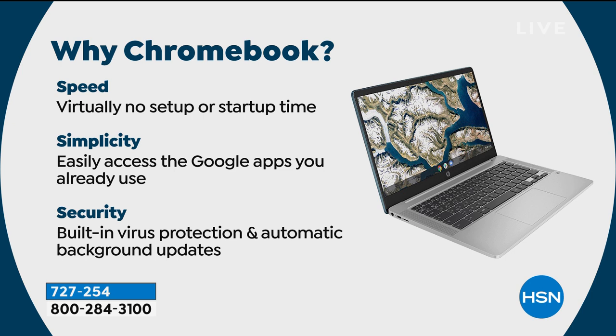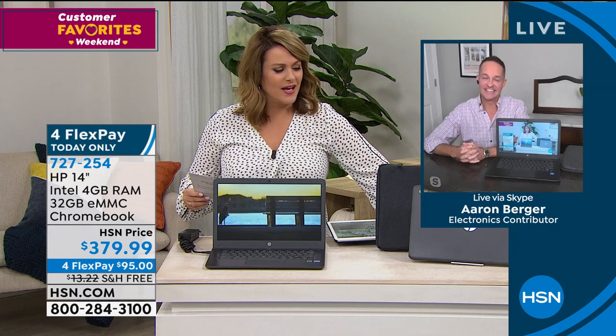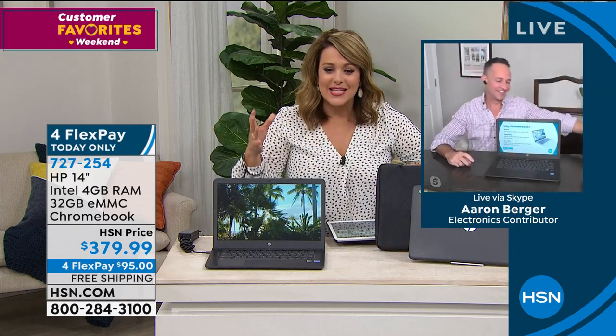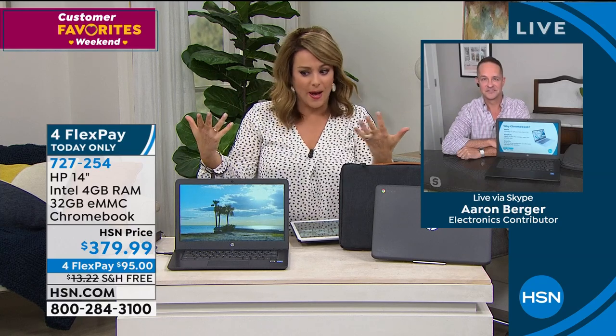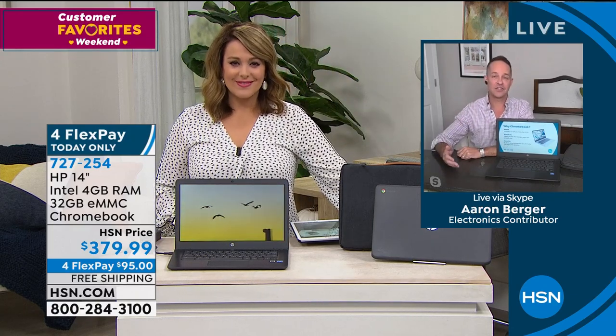Speed, simplicity, security - this is what most of us are looking for. Sleek amazing design, 3.4 pounds, one-year warranty. Let's talk to my guest of honor, Aaron Berger, one of our electronics pros at HSN. Aaron, I had to look twice at my card - this Chromebook is 379 dollars. That's not a sleeve, that's like a little briefcase! What a great deal. And you only have to pay the first 95 dollars today. For people struggling with old technology or homeschooling at their wits' end because their computers aren't keeping up - hello, thank you HSN.